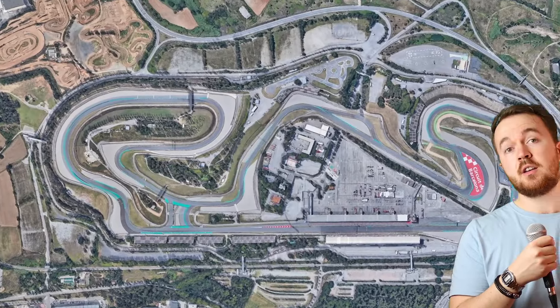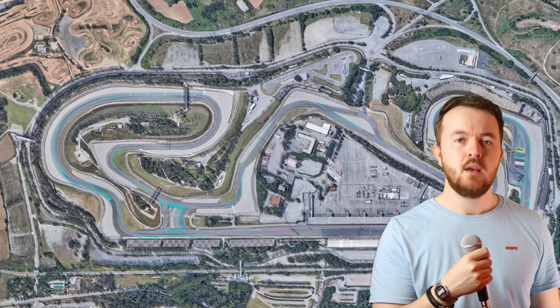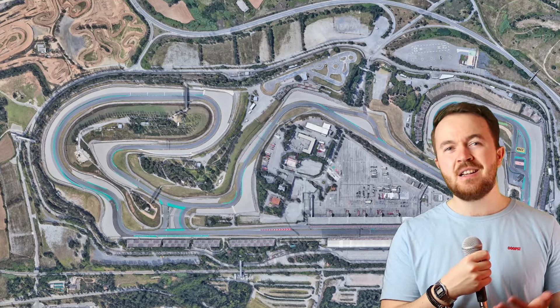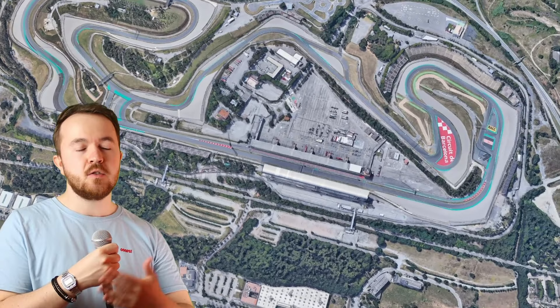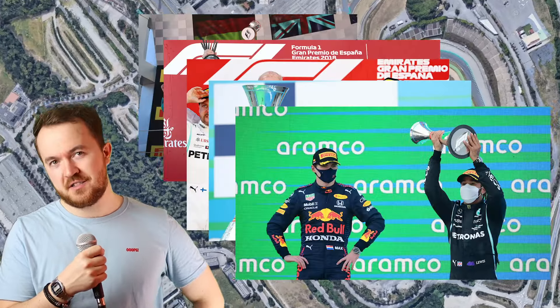The Circuit de Barcelona-Catalunya, home of the Spanish Grand Prix since 1991, is considered by many to be… kind of boring. In the last 10 races there, it's been won by the pole sitter 7 times, been won by the team on pole 8 times, and the winner's list is lacking a bit of variety considering Hamilton has won the last 5 races.